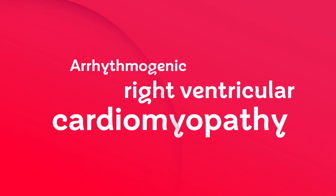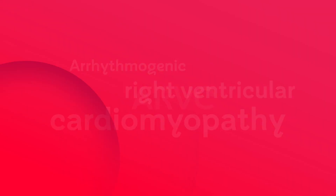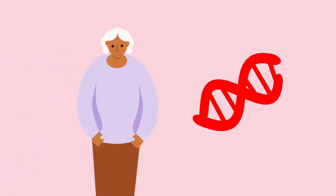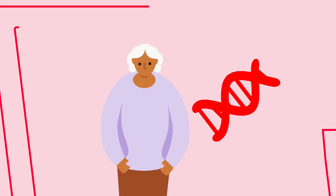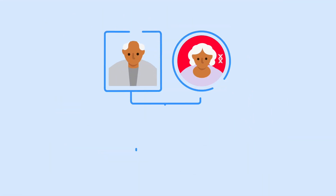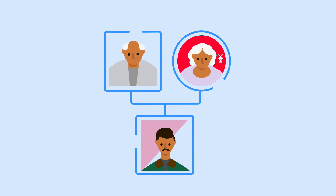Arrhythmogenic right ventricular cardiomyopathy, or ARVC for short, is a disease of the heart muscle. ARVC is a genetic condition, and it can be inherited. If one of your parents has the faulty gene that can cause ARVC, there's a 50-50 chance of you having the same faulty gene.